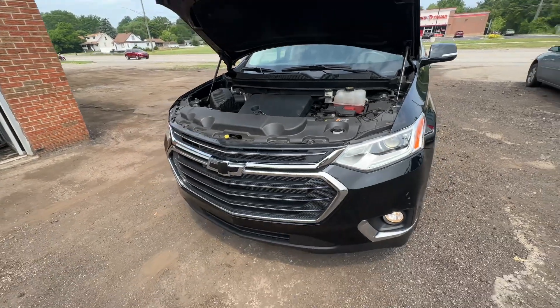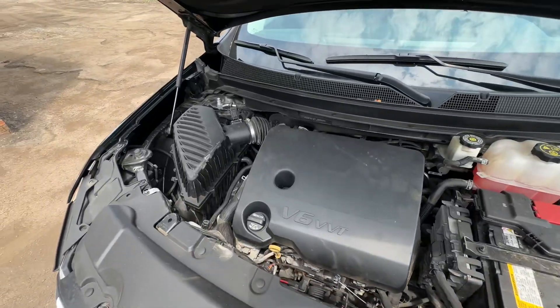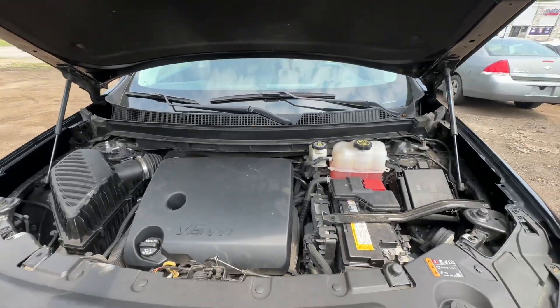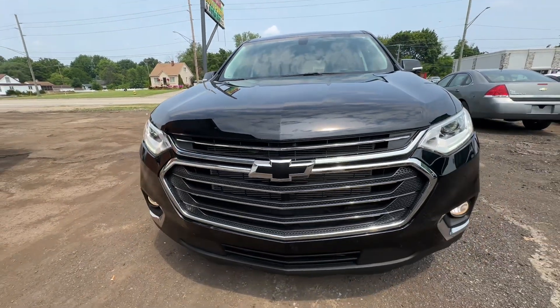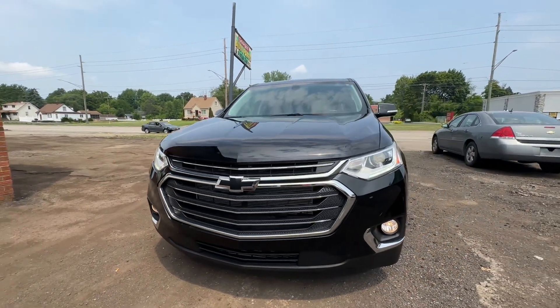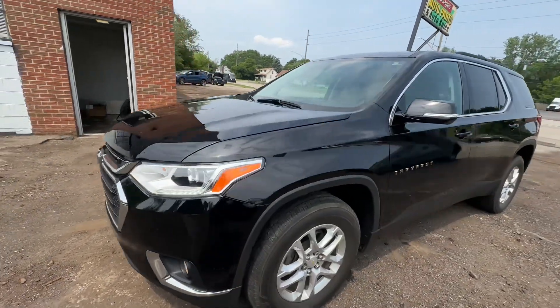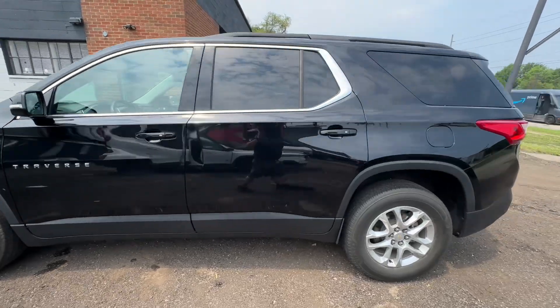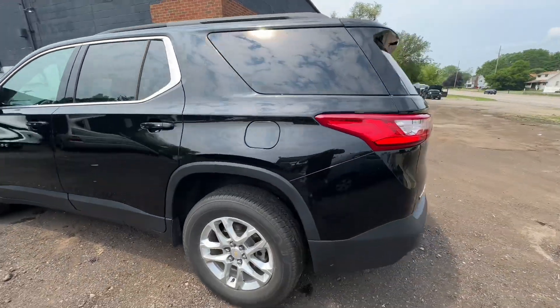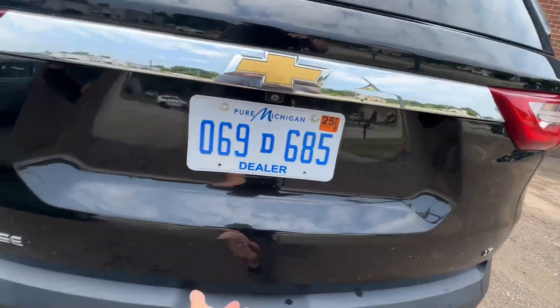2020 Chevrolet Traverse, front-wheel drive, 3.6-liter VVT. HID headlights, fog lights. For sale by dealer.